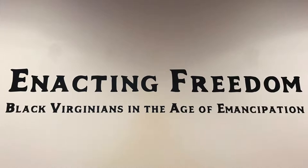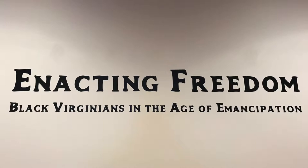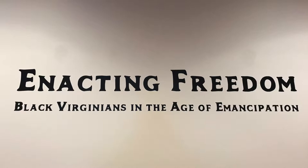Starting in the fall 2018 semester at Virginia Tech, a team of undergraduate interns, graduate students, and faculty members began working on their exhibit, Enacting Freedom: Black Virginians in the Age of Emancipation.